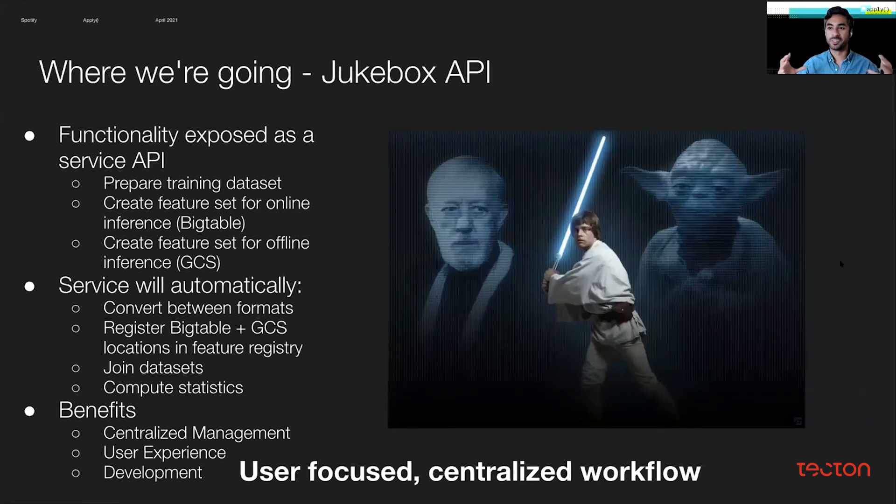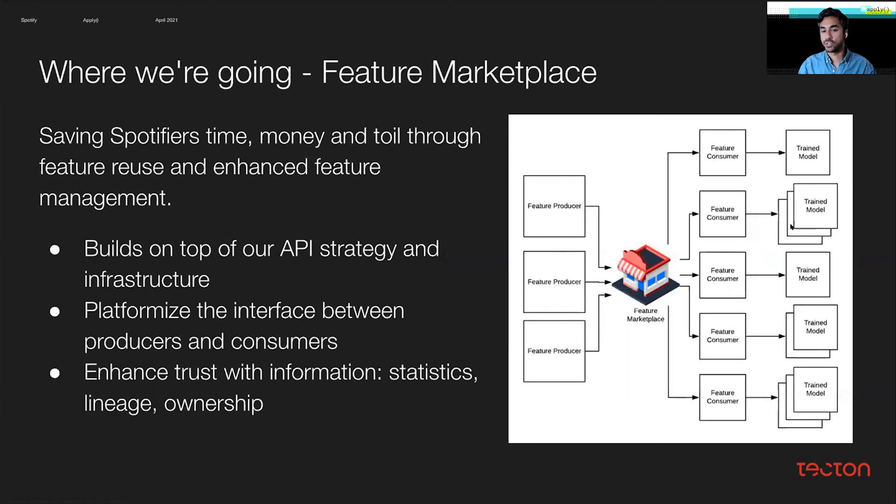Ultimately, this is helping us become more like the Return of the Jedi version of feature tooling, where users feel empowered to take this workflow and do the necessary tasks to ship their model to production. This strategy addresses the two main issues we highlighted earlier by building a feature marketplace — solving the organizational problem of supporting a variety of use cases and getting folks more comfortable with feature sharing and reuse. To do that, we need to build an efficient, performant, and scalable backend while supporting a multitude of use cases across Spotify, allowing feature producers and consumers to come together using the centralized API to share and reuse features.